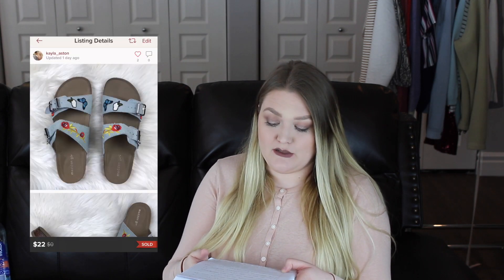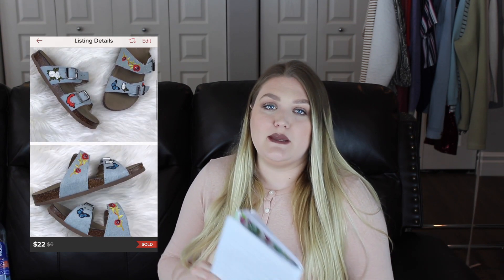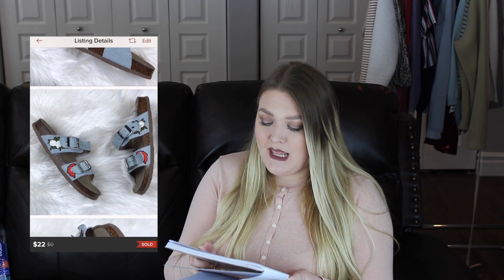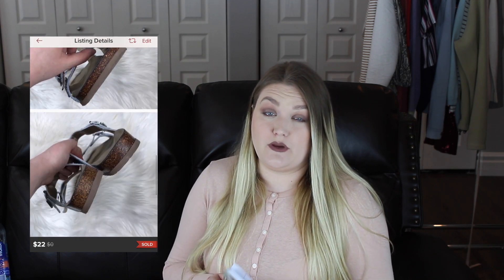The next item that sold fast was a pair of Madden Girl sandals with floral patches and a denim-like look — I thought they were so cute. They were new without the original box or tags. I had them listed for $25 and sent offers to likers at $22 with $1.50 discounted shipping, so my earnings was $16.10, and this item took two days to sell.